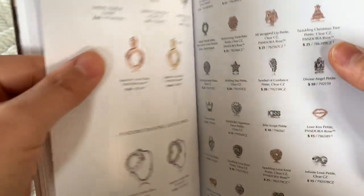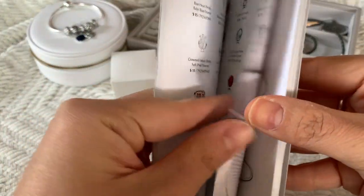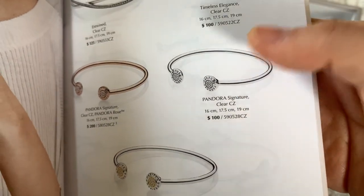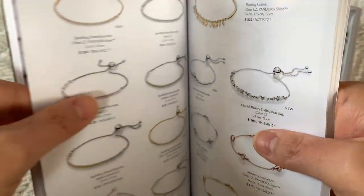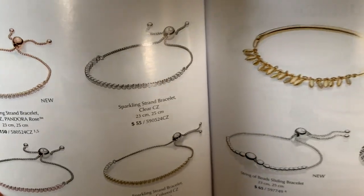There are more pendants and lockets. Do you guys like the floating hearts? I think that's a dangerous thing to do because then you have to collect all these little cute petites. I know people love them though. Bracelets — okay, I'm always interested in this bracelet, but I don't like bangles so I just don't know how it would feel. I've never tried that one on either. I am very interested in these Sparkling Strand bracelets — very interested.